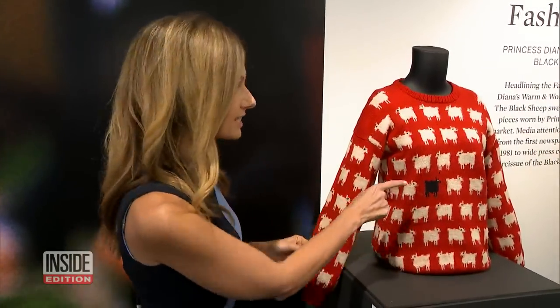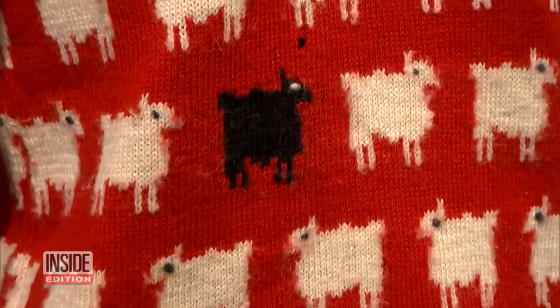And here is the sweater today. It's known as the black sheep sweater, because you can see right in the center of the sweater there's a lone black sheep. Many people feel it's symbolic of Diana going her own way.